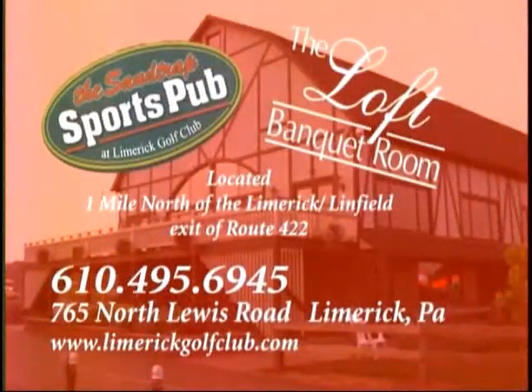If you haven't tried the Sand Trap Sports Pub yet, come out and join us for great food and a great time.